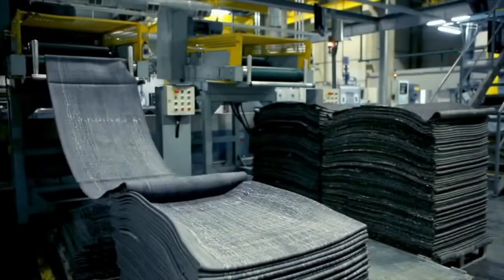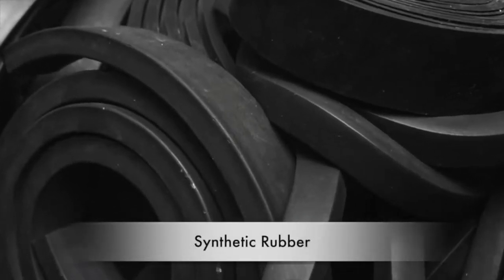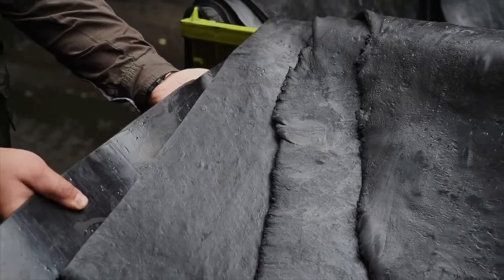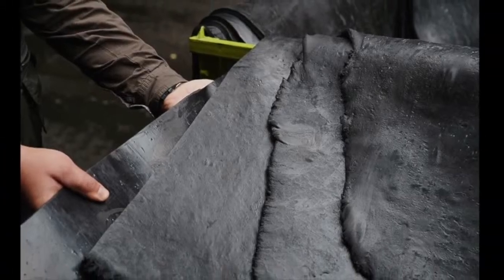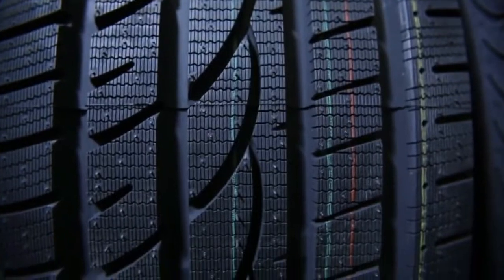In the early 20th century, synthetic rubber emerged as a game changer in tire manufacturing. Developed as a response to natural rubber shortages during World War II, synthetic rubber offered durability and resilience, further revolutionizing the tire industry.